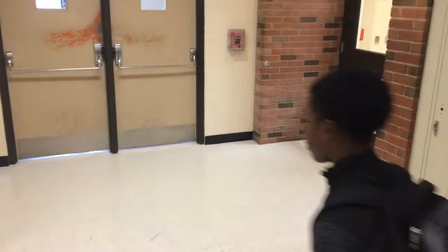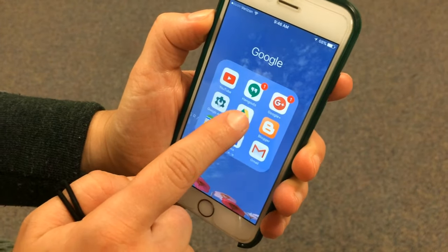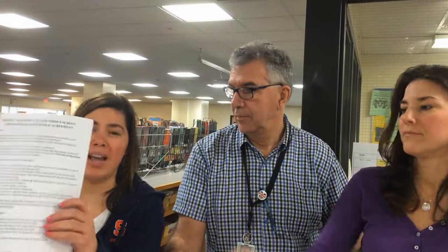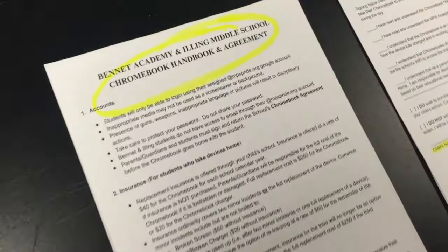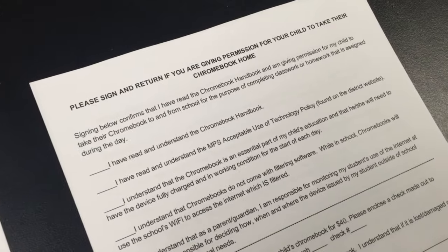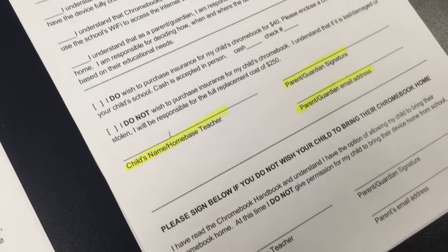Starting this quarter, you will have the option to bring your Chromebook home. Remember, you don't have to take your Chromebook home to do your schoolwork — you can access your Google account on any device where you have internet access. But if you want to take your Chromebook home, you'll want to bring back the Bennett Academy-Illing Middle School Chromebook Agreement, return it to the media center with a parent and guardian signature, and then we can get you set up to take your Chromebook home.